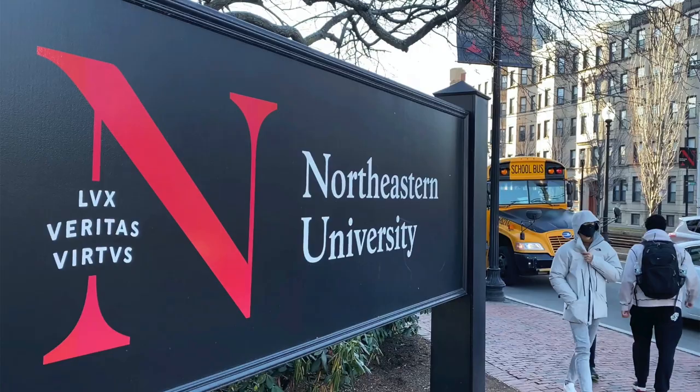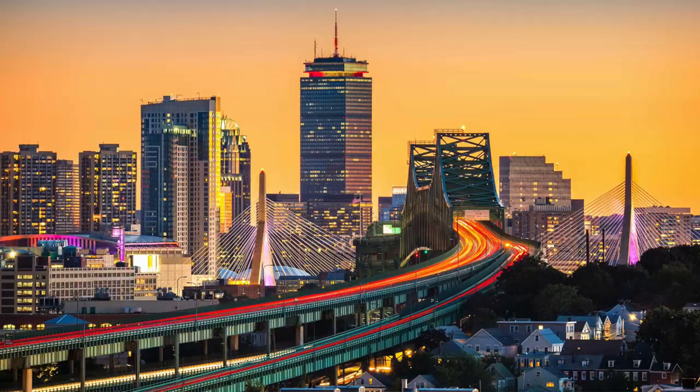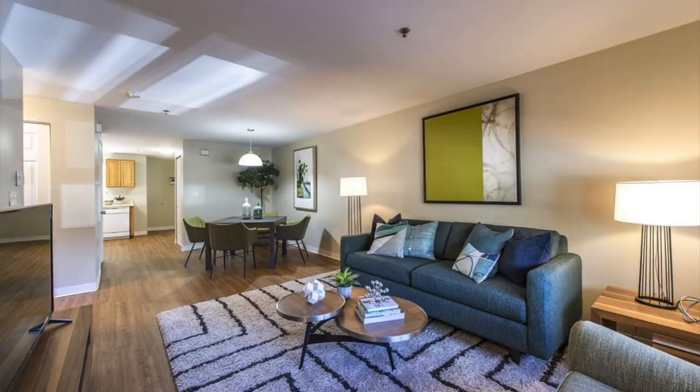Northeastern University in Boston is one of the top colleges in America for international students. But one of the biggest issues students face is housing — where to stay, the cost, getting cheated. So we're going to help you guys figure out the best housing options at Northeastern University.